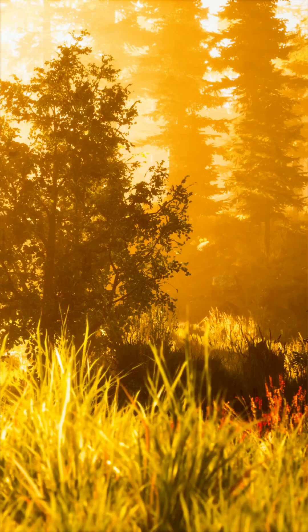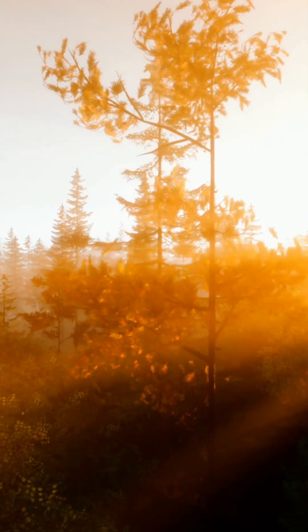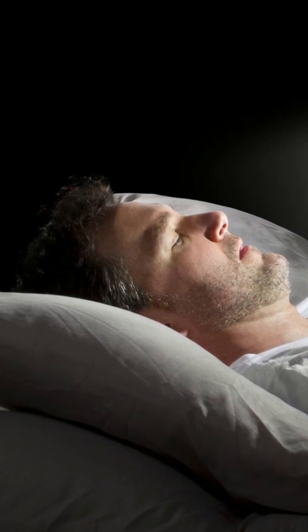But at night, blue light from screens can disrupt your sleep, strain your eyes, and even affect your mood.